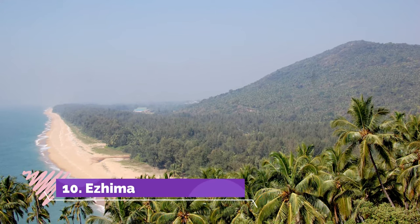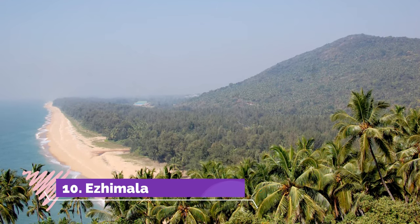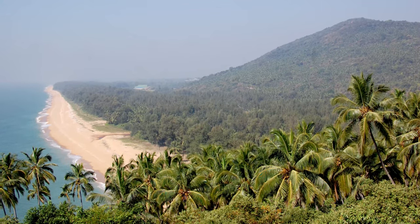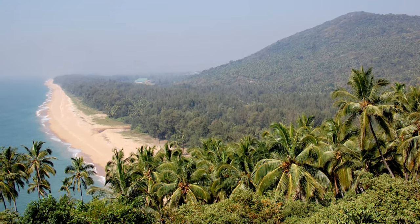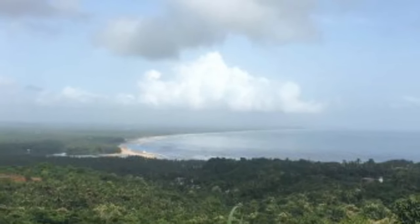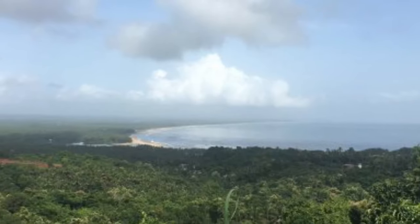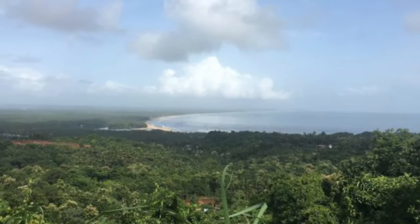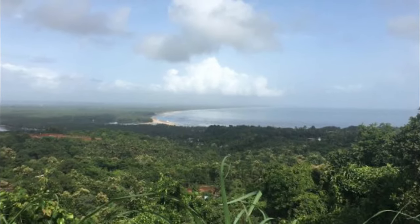Ahzimala, perched at a height of 286 meters, is one of the most visually appealing Kanur tourist destinations. The hill is a part of an isolated cluster of hills and the vantage point offers bedazzling views of sheer natural splendor — hills covered in a blanket of green, cotton-white clouds covering the clear blue skies and the beautiful valley underneath.